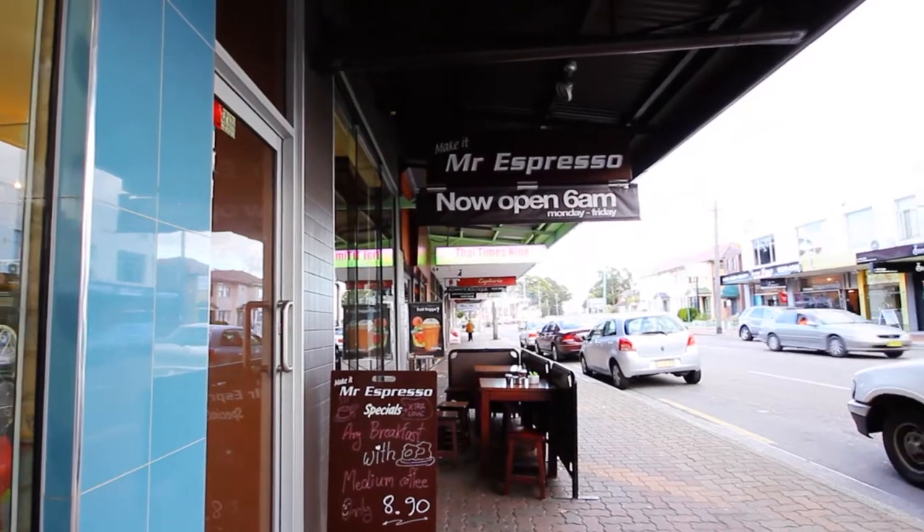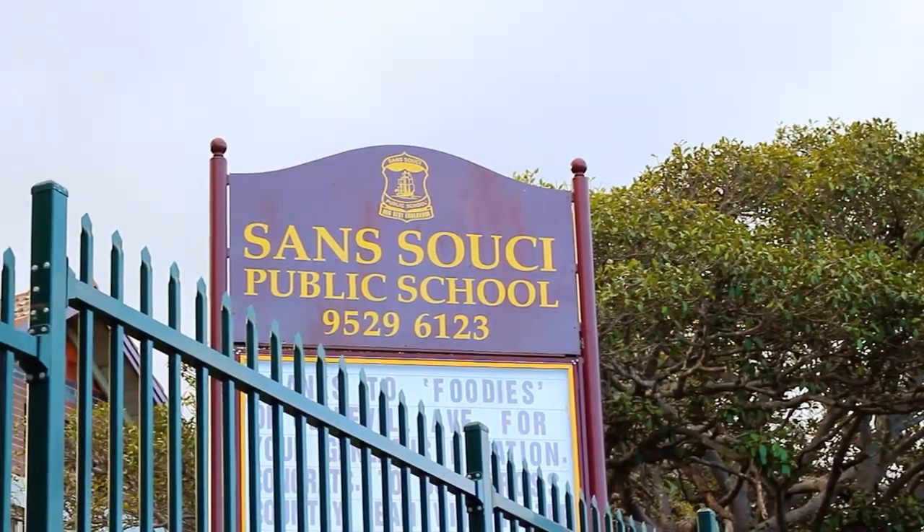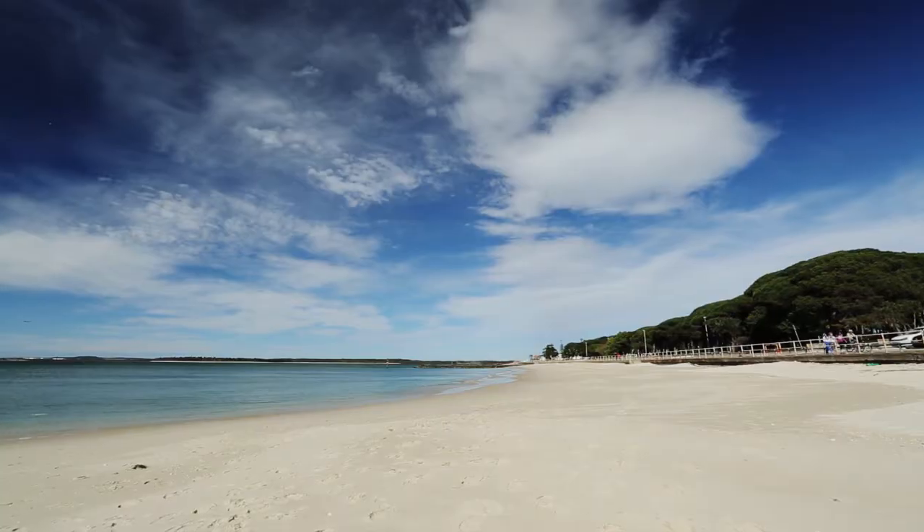Perfectly located and easily accessible to local shops, parks, schools and transport, and located next to Beverley Park Golf Course and Ramsgate beaches.